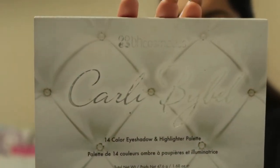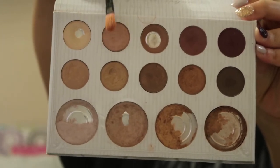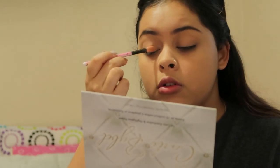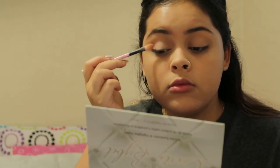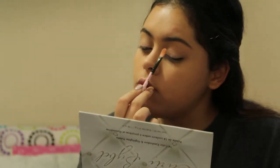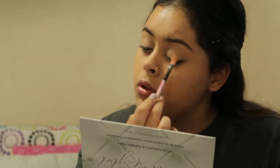Now I'm using the Carly Bible palette. I'm going to use that color I showed you and I'm going to apply it to my eyelids to make myself look even more beautiful. You just apply it, you gently pat it. You don't put too much because you don't want this to turn into a disaster. You just apply as much as you need, nothing more.